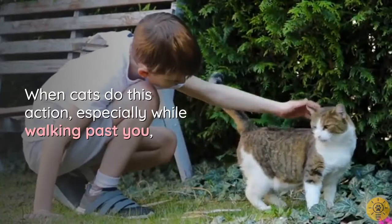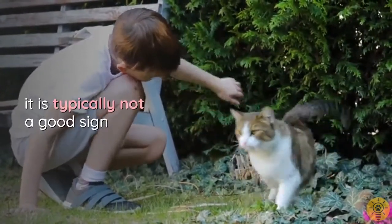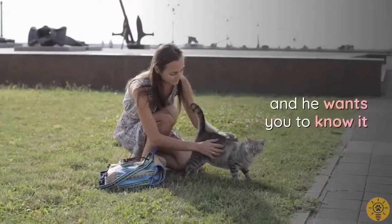When cats carry their tail low, especially while walking past you, it is typically not a good sign. It could mean he is feeling displeased with you and he wants you to know it.